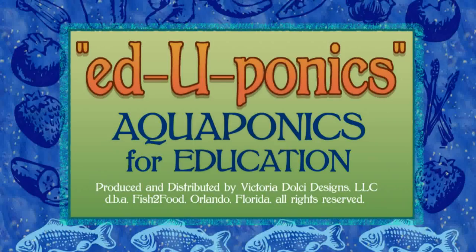Welcome to Eduponics, Aquaponics for Education, written and produced by Fish to Food in Orlando, Florida. This DVD is intended to be used as an educational tool with the purpose of promoting aquaponics sustainable farming technology. Please visit our website at www.fishtofood.com for more information on aquaponics or to contact us regarding commercial aquaponics applications.